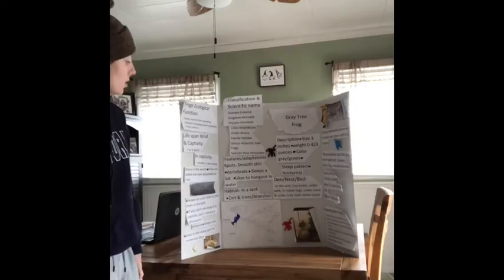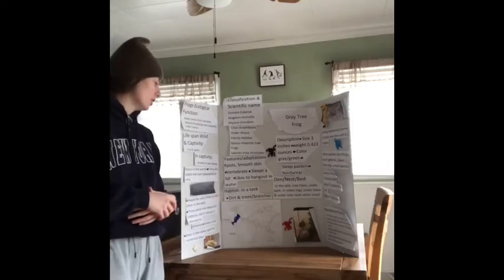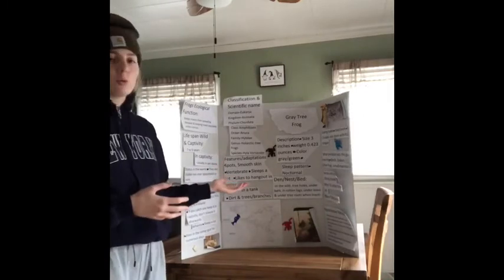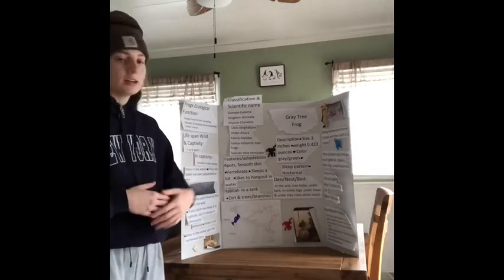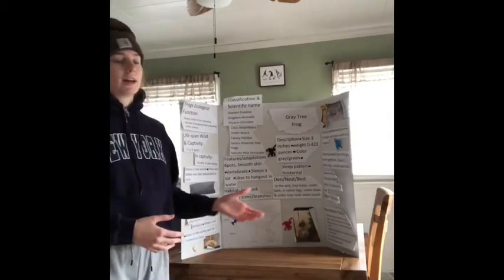Its habitat is in a tank with dirt, trees, and branches. In the wild, though, they live in tree holes, under bark, in rotten logs, under leaves, and under tree roots that are inactive.